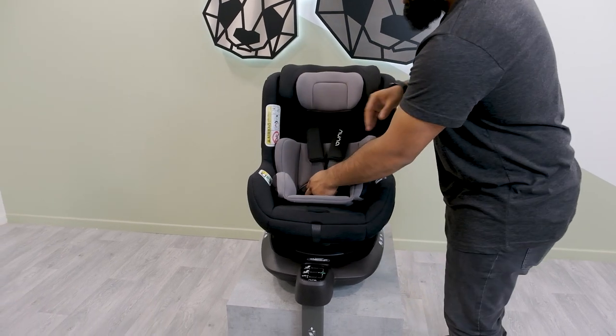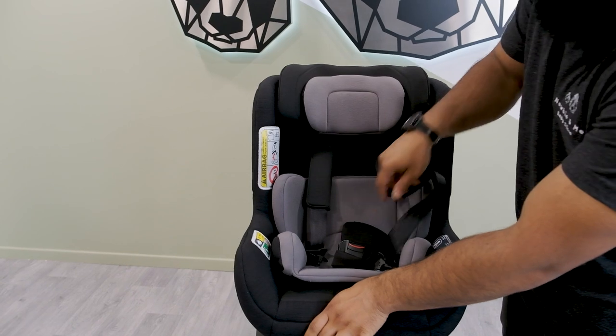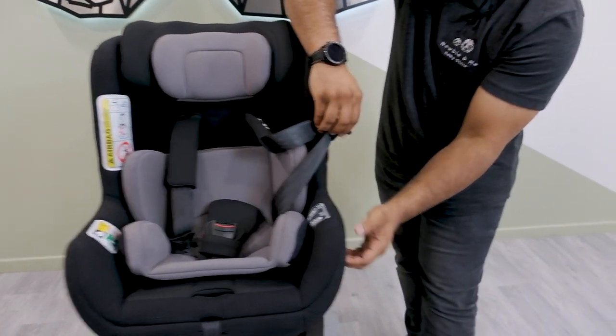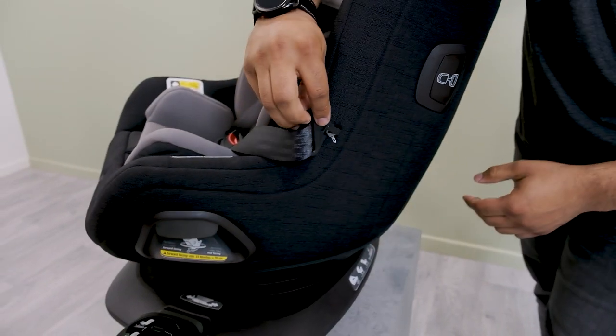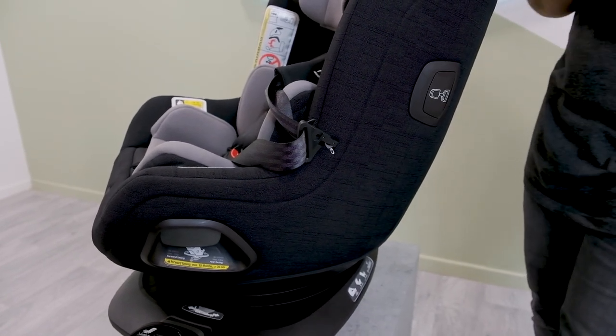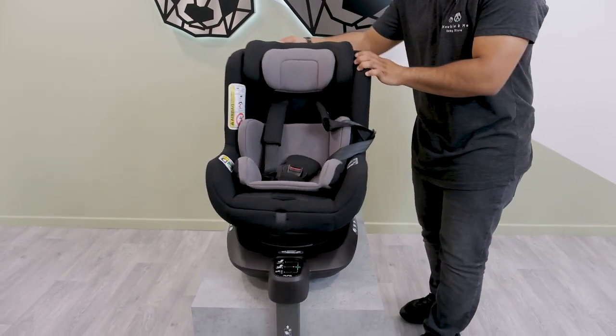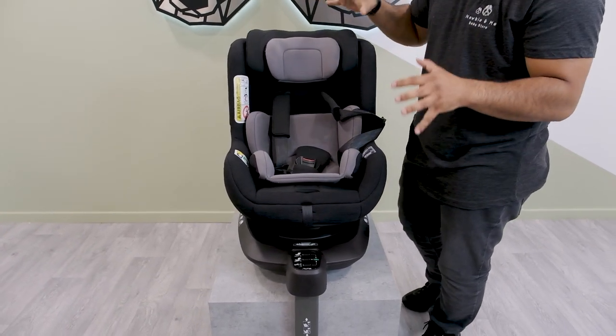Another amazing feature of this car seat is the ability to bring your harness over to the side — it's magnetically held, so there's no fabric to attach it to. It's so easy to put on and off, making it much easier when putting baby in the seat.